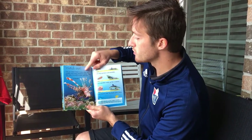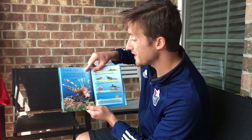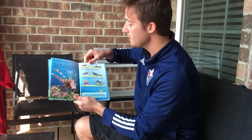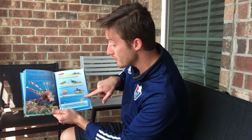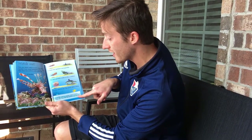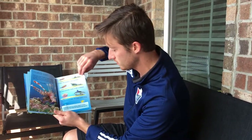Fish use clever tricks to scare other fish. Lionfish have long poisonous spines and flick them forward to scare other fish. A shark has spotted a porcupine fish; the porcupine fish swells up like a balloon — it is too hard to eat, so the shark swims away. Some fish swim in a group called a school, and other fish may think the school is one big fish.